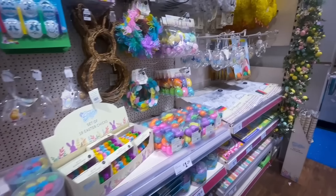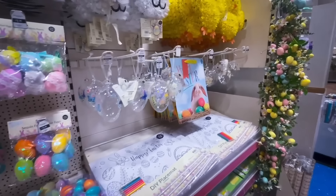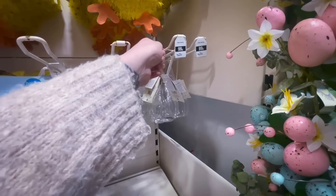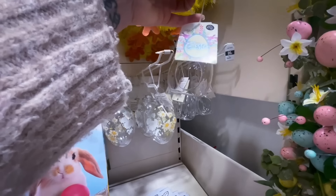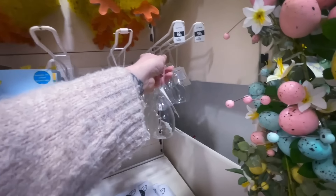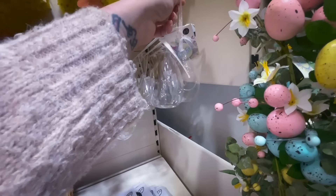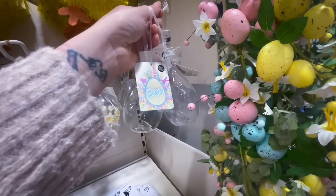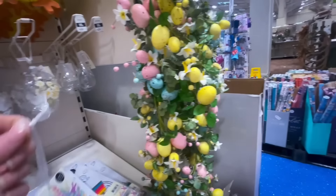The Range has quite a large selection of craft items. I did talk myself into buying a few of the eggs. I actually did a haul on what I picked up in this come-shop-with-me, so I'll leave that video down below.